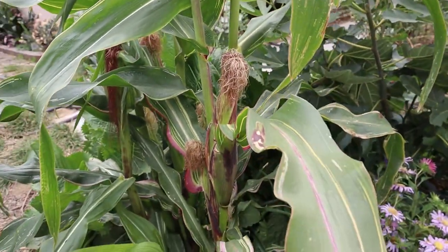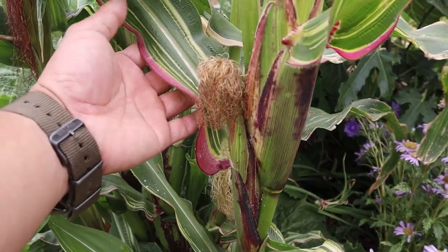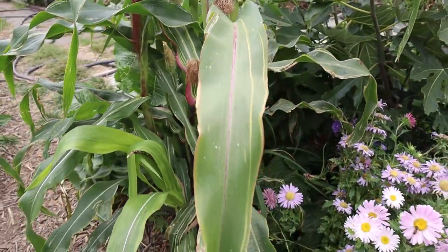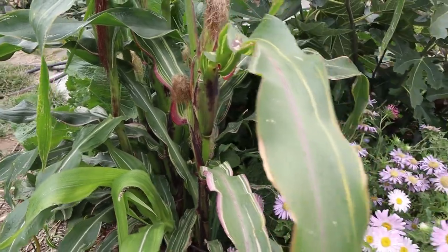Here is another type of corn — this is the Japonica Striped Maize. I like growing this one for the variegated leaves. It makes a corn that is not sweet and we can use it for cooking, but most often we use it to feed our ducks.